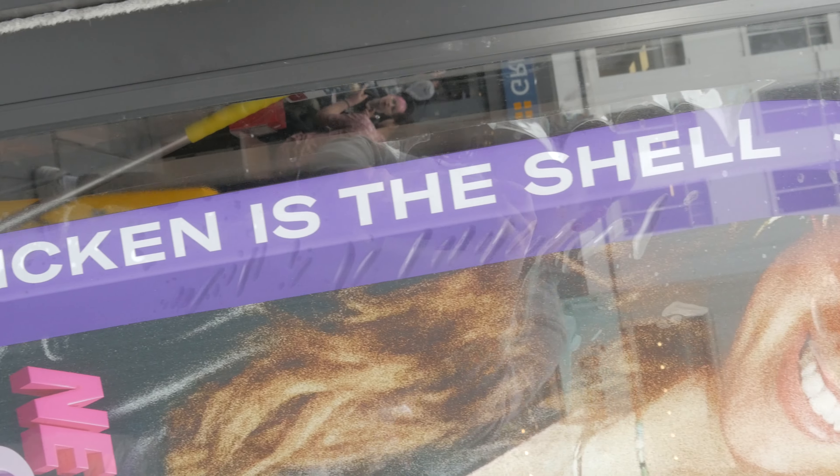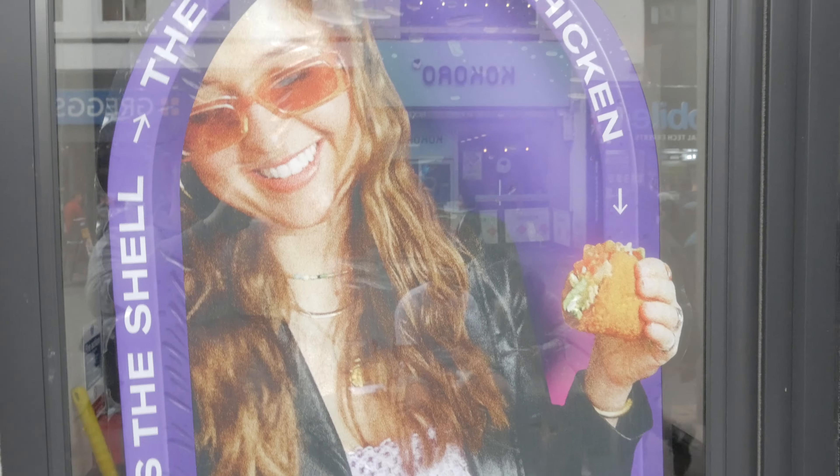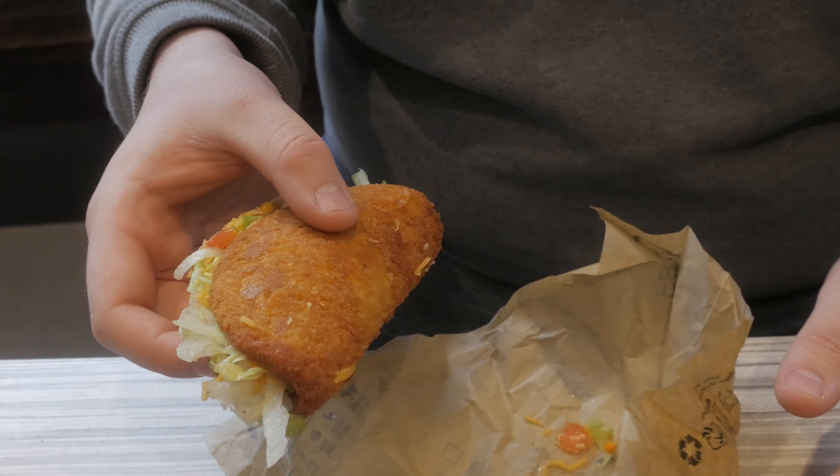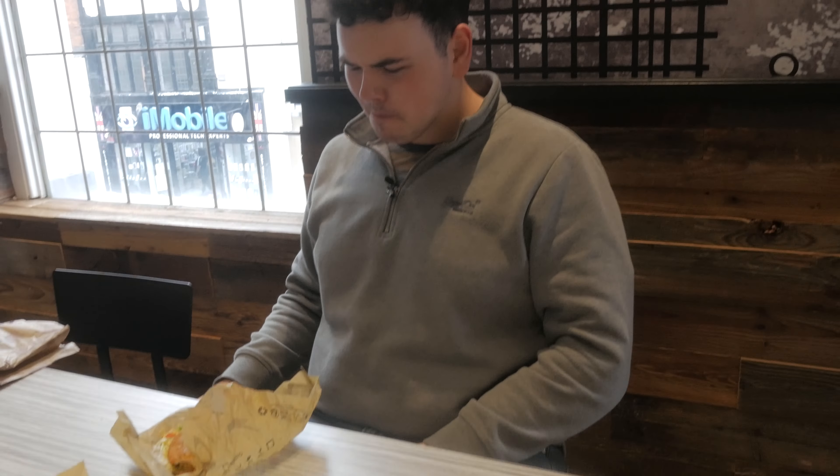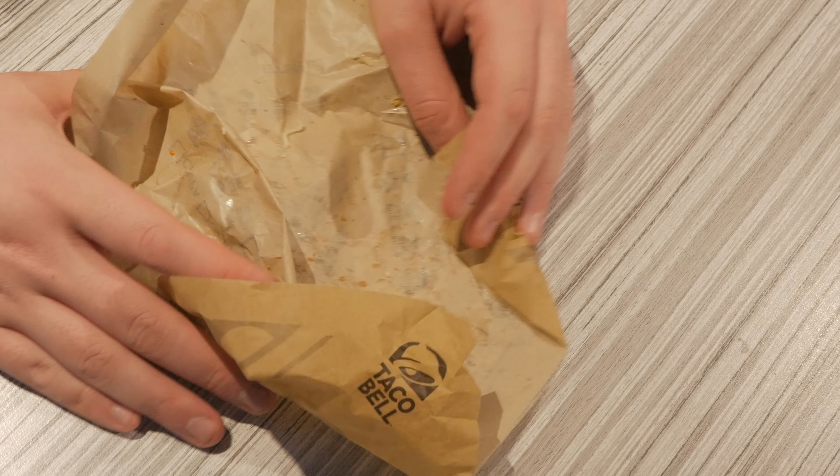Now we've got something that might make many a Mexican cry. We've got the naked chicken taco, where the chicken is the taco. You know what? I quite like it. It's like a guilty pleasure. Okay, it's not as fresh and healthy as maybe Viva El Burrito, but it's the type of thing that after a night out you might actually decide you want to eat. I have no idea how they make this.